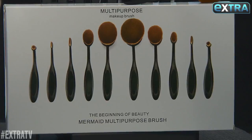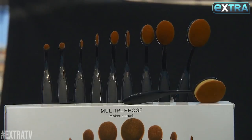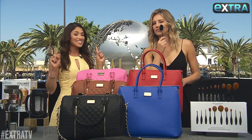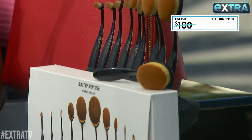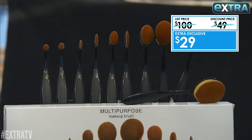Oval brushes are all the rage right now because you can apply powders and creams more evenly, and it gives you that expert control for blending — and blending is very important. This professional 10-piece set has every size that you need. For one brush it can cost $20, but this 10-piece set is only $29.